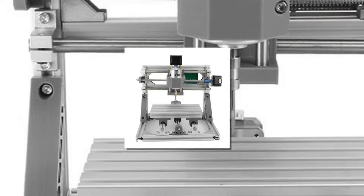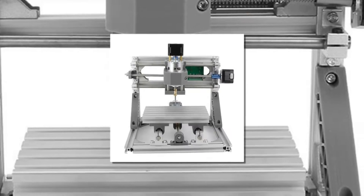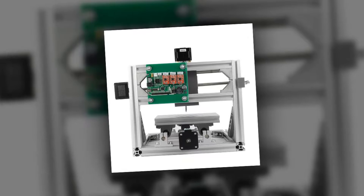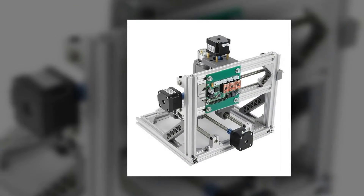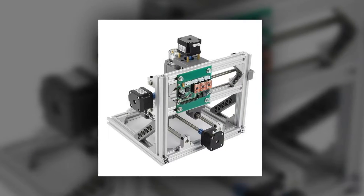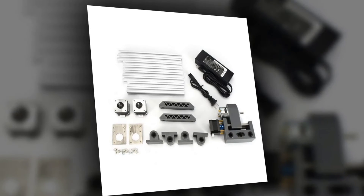Here is product number 4: GRBL control CNC machine. Working area: 240 x 180 x 40 mm. Frame size: 330 x 340 x 240 mm. Spindle: 775 spindle motor with spindle chuck. Normal step motor: 1.3A, 0.25 N·m. Power supply: 24V, 5.6A.